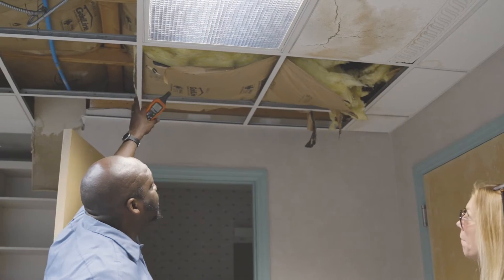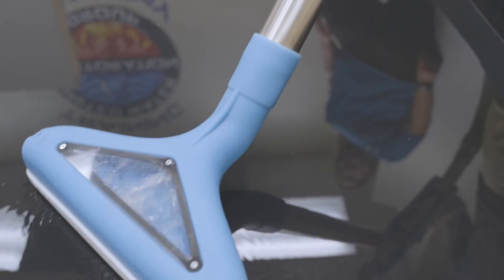Once we arrive on site for a water damage job, the first step is to determine the source of loss — where the water came from. And then we devise a plan on how to dry out the property to the best stability.